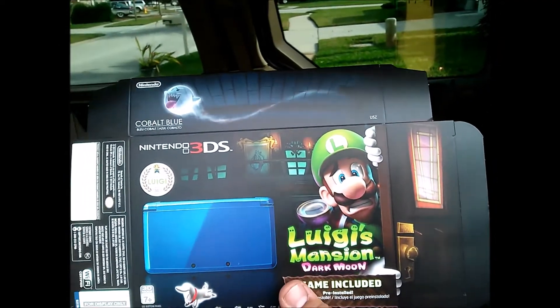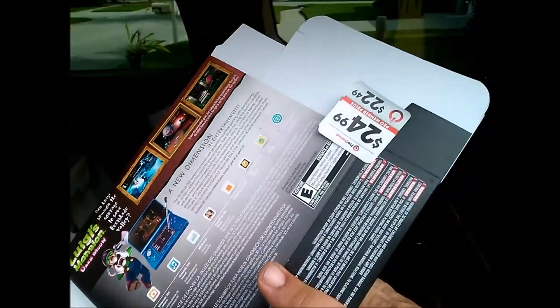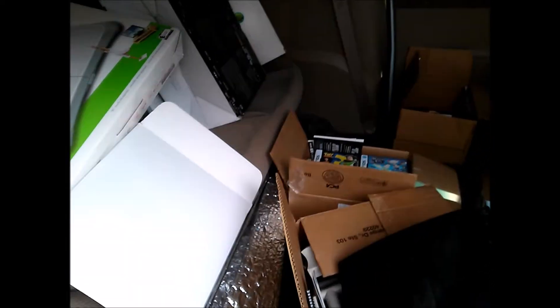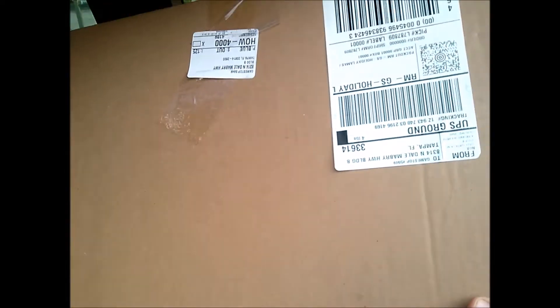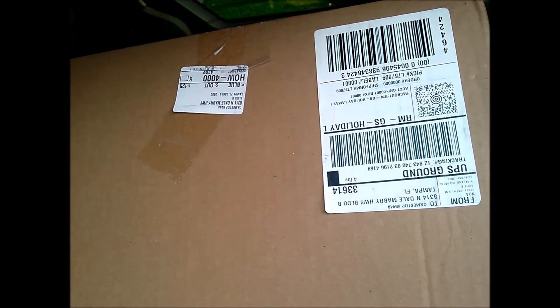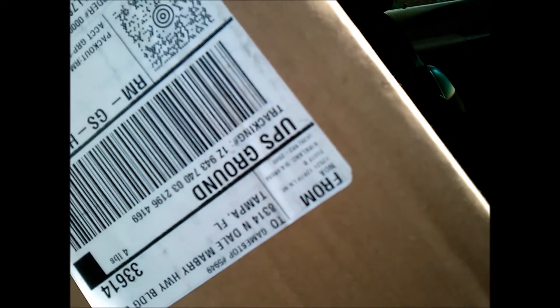I got a bunch of Mario and Luigi's Dark of the Moon boxes, never used. Also found what I believe is a Mario 3D World promotional item — same style as the Sonic and Mario Olympic game display, but for Mario 3D World. It has Zelda and other characters on it, says Nintendo of America, and was never opened — still sealed.